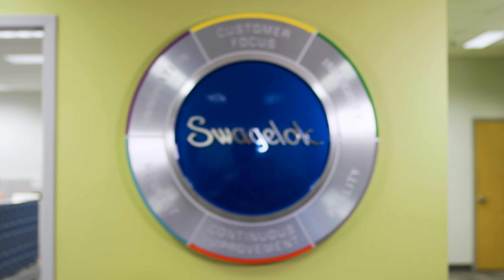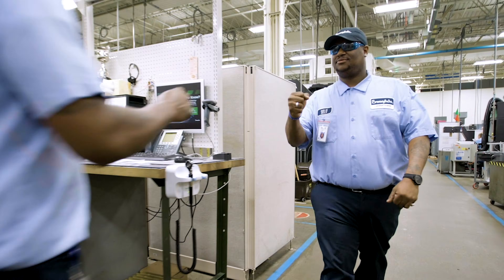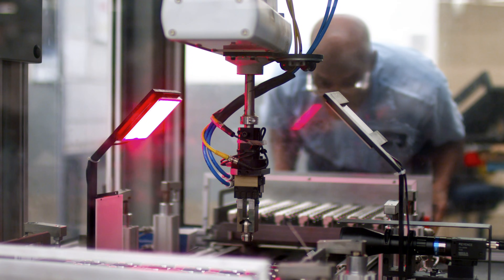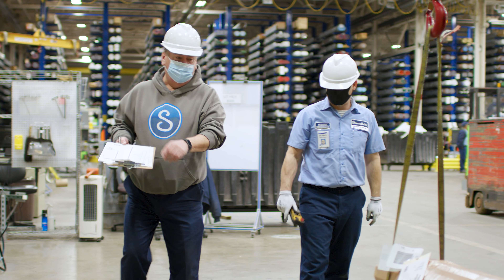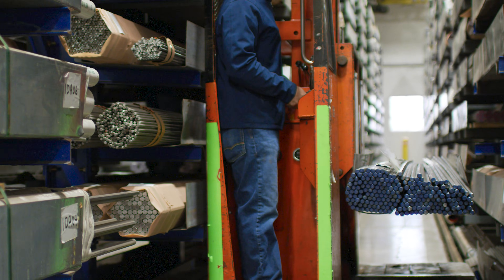Swagelok's core values, including quality and customer focus, date back to our founding over 70 years ago. These values drive us because we know customers count on Swagelok to help them protect lives, preserve the environment, and grow their business. Within our Corporate Raw Materials facility, that work includes oversight of our suppliers' quality standards, our material testing processes, and our inventory management system.